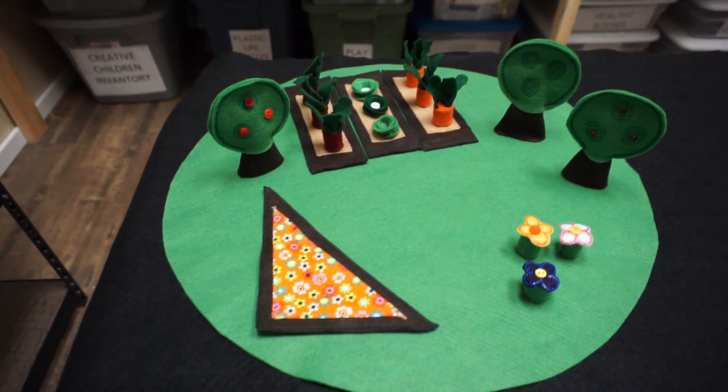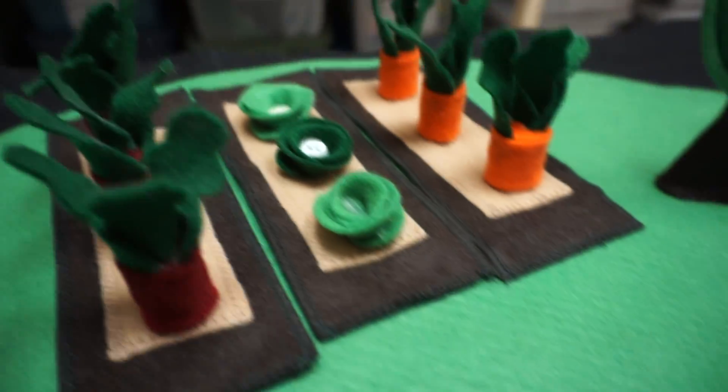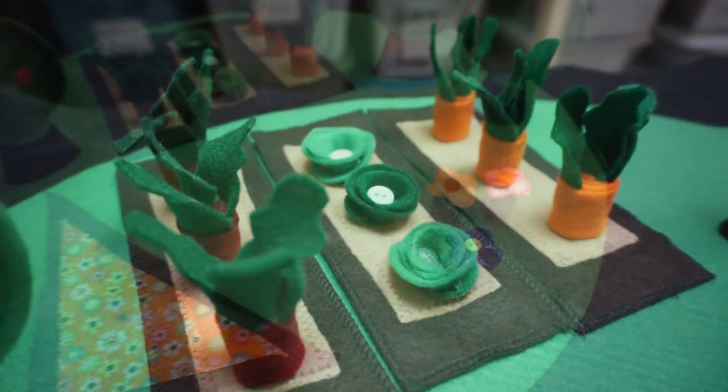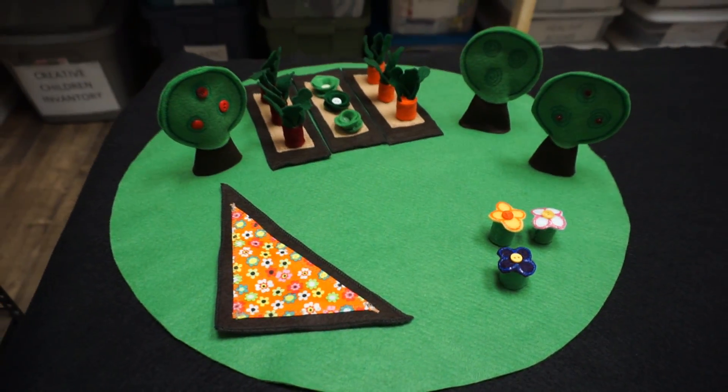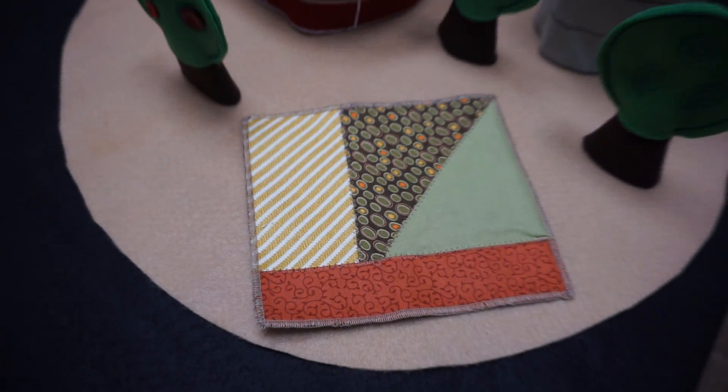Heartfelt Stories products are sold at early childhood conferences, online on our website, and with a number of distributors in the lower mainland here. One of our distributors is Early Childhood Education in Port Moody. Another one is the Early Years store in Surrey, BC.